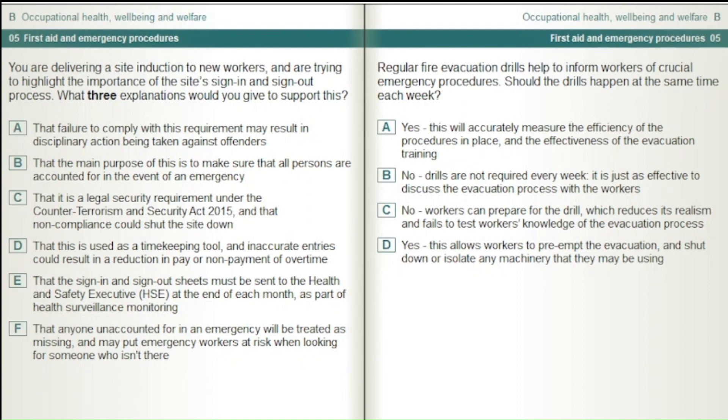Regular fire evacuation drills help to inform workers of crucial emergency procedures — should the drills happen at the same time each week? Yes, this will accurately measure the efficiency of the procedures and the effectiveness of evacuation training. No, drills are not required every week; it is just as effective to discuss the evacuation process with workers. No, workers can prepare for the drill which reduces its realism and fails to test workers' knowledge of the evacuation process. Yes, this allows workers to pre-empt the evacuation and shut down or isolate any machinery they may be using.